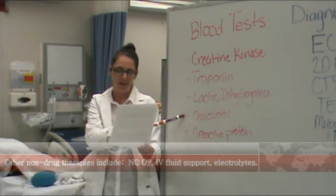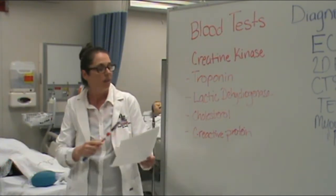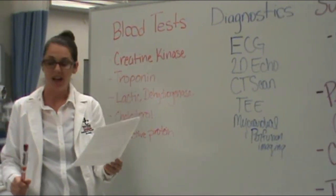We also look for elevated serum cholesterol and triglyceride values, increased C-reactive protein. In addition to the blood tests, we have a variety of diagnostic examinations that can tell us what area of the heart is affected.